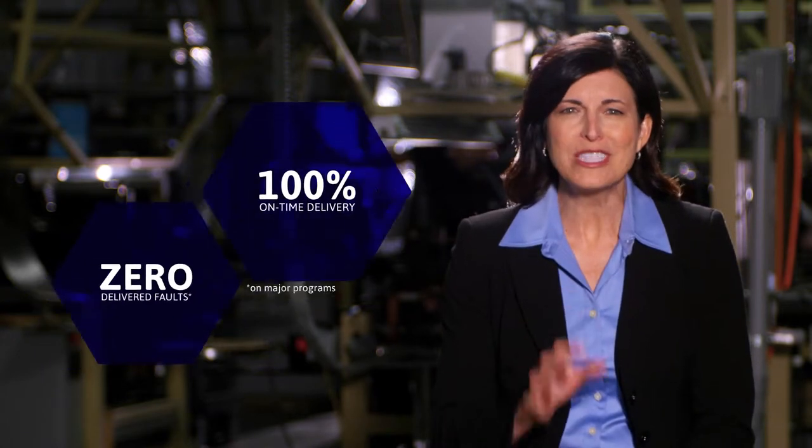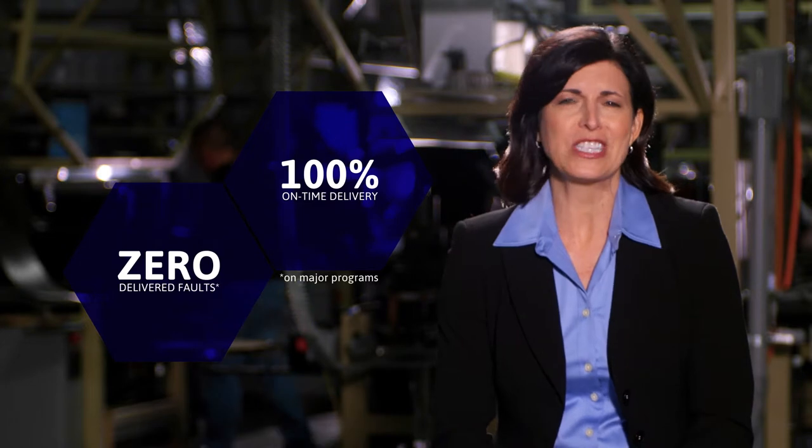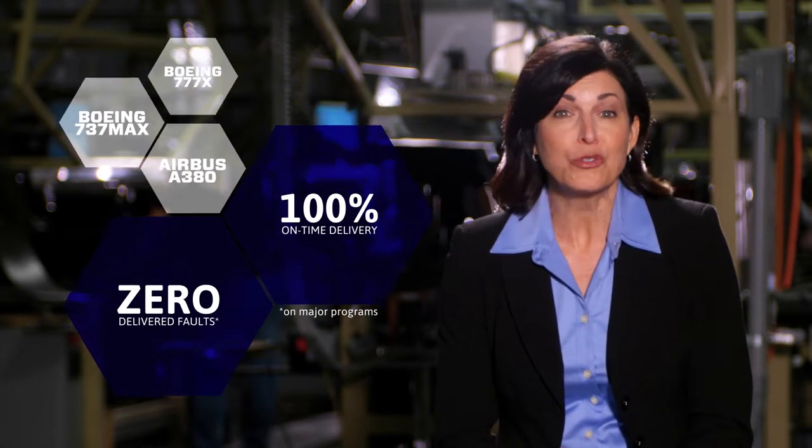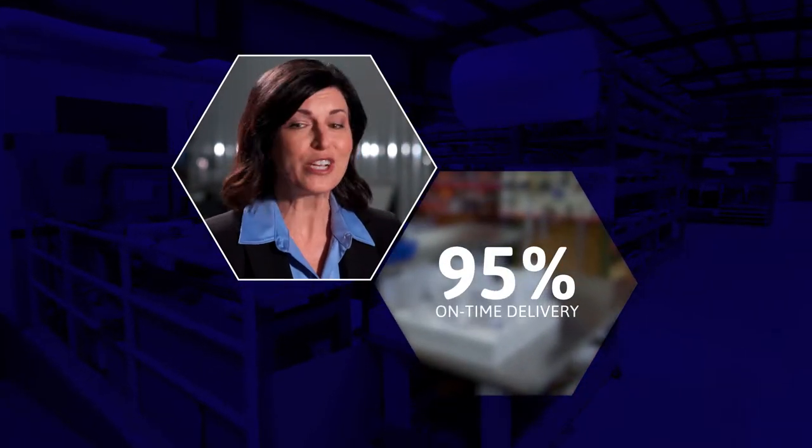Proving 100% on-time delivery with zero delivered faults on major programs such as Airbus A380, Boeing 737 MAX, and 777X. By keeping 95% on-time delivery shop-wide.